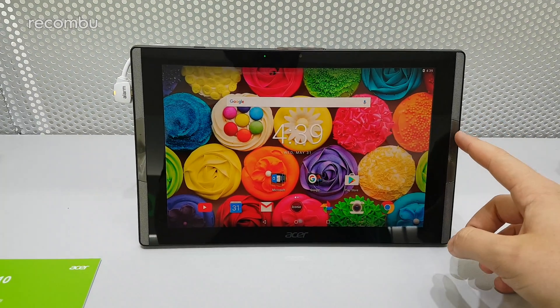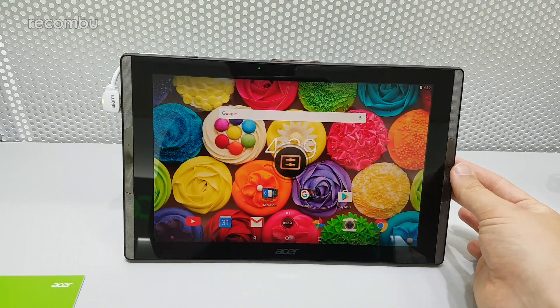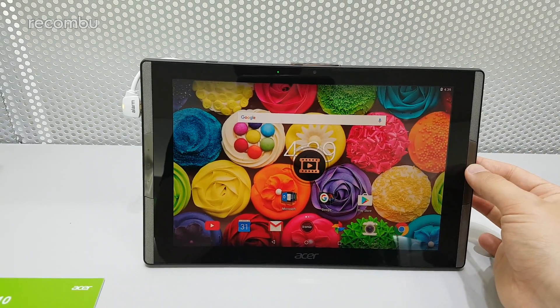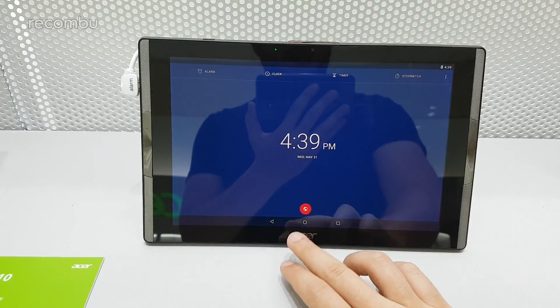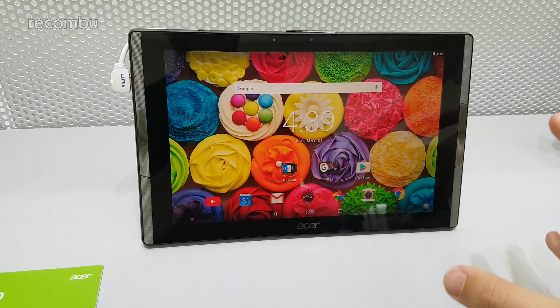There's actually a dedicated button here — if you press the Media Master button, you can actually switch the color mode. You can see it changing depending on what you want it for. You can have a photo mode, a video mode, and you can quickly cycle through different color modes with that dedicated button on the front of the device.